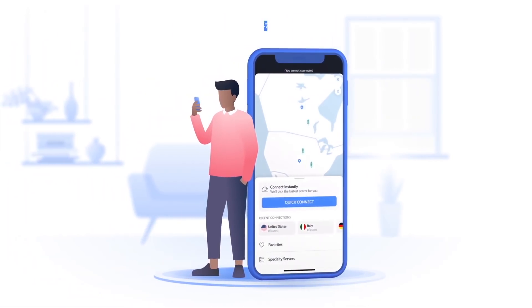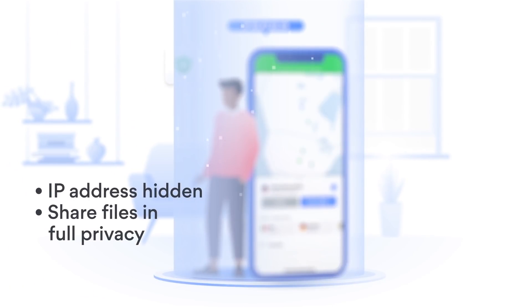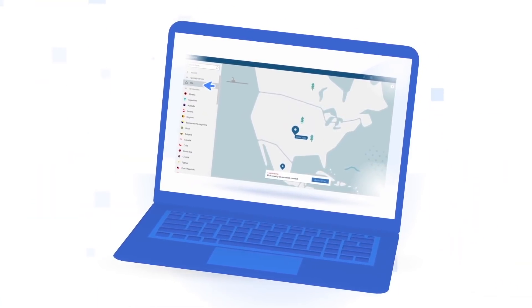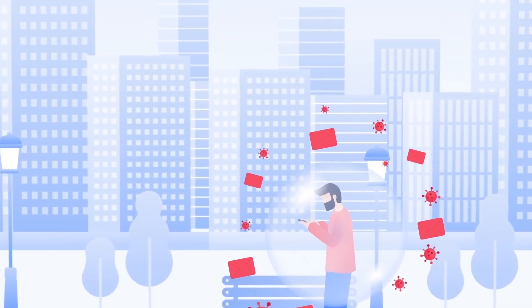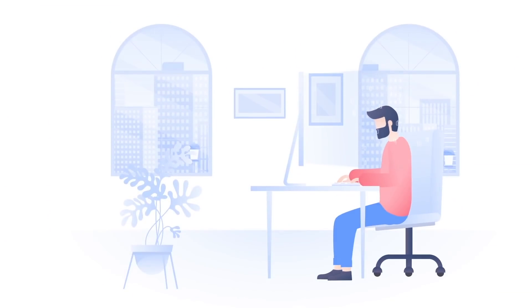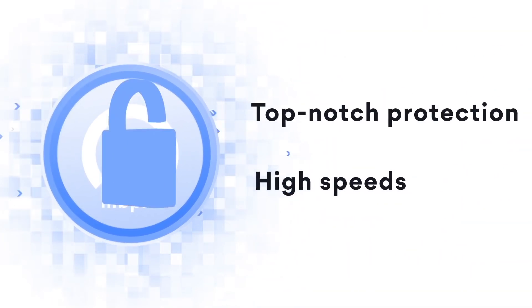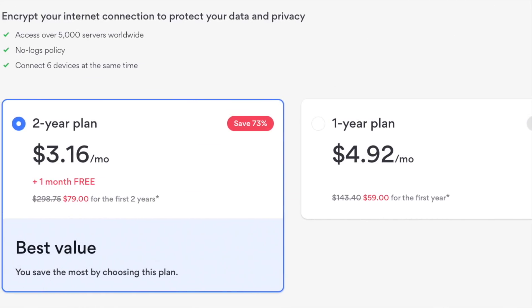Get secure and private access to the internet with NordVPN on all your devices. It provides an encrypted tunnel for your online traffic to flow so nobody can get their hands on your data, real IP address, and location. Securely access personal information or work files and keep your browsing history and online identity private. Get one month free as well as a massive discount on a two-year plan at the link in the description below.